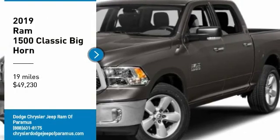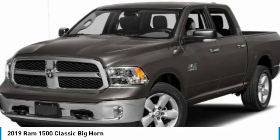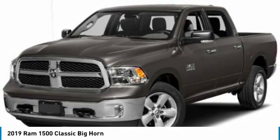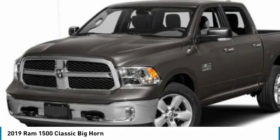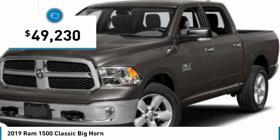Looking for the right vehicle? Check out the 2019 Ram 1500, which went against the Chevrolet Silverado, Ford F-150, and Toyota Tundra — all excellent trucks in their own right. The Ram took home the prize for its well-rounded strengths and is priced below $50,000.